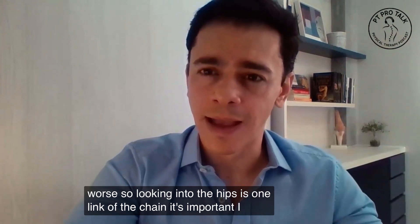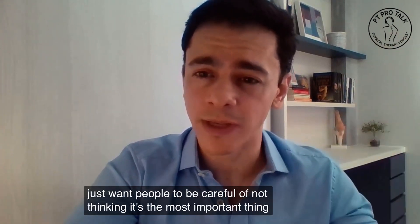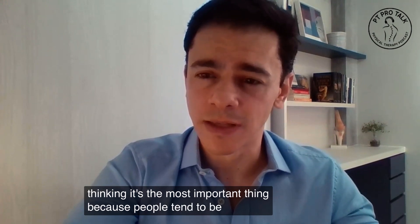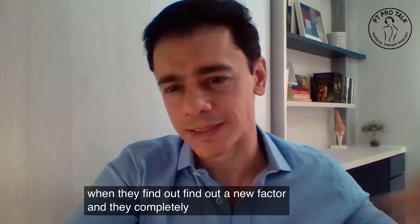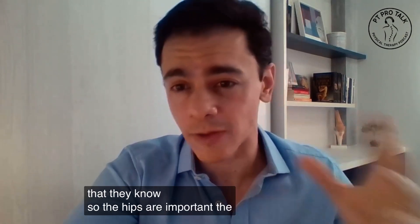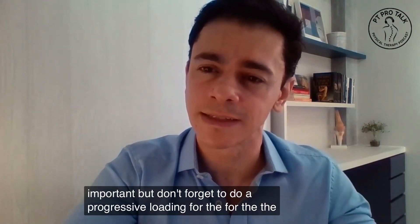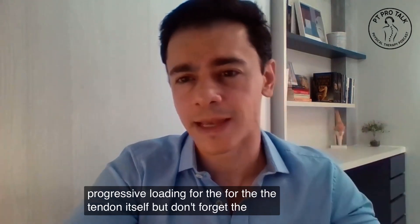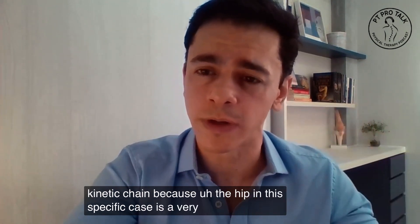So looking into the hips is one link of the chain — it's important. But I just want people to be careful not to think it's the most important thing, because people tend to get super excited when they find a new factor and completely disregard the rest that they know. The hips are important, the ankle is important, but don't forget to do progressive loading for the tendon itself. Don't forget the kinetic chain, because the hip in this specific case is a very important link of the chain.